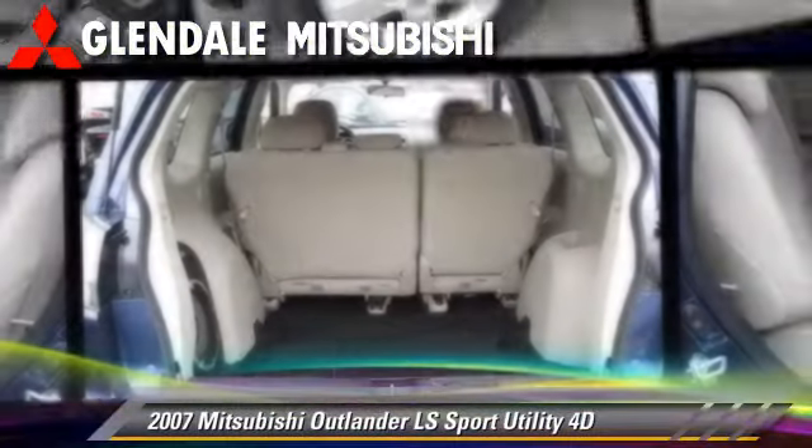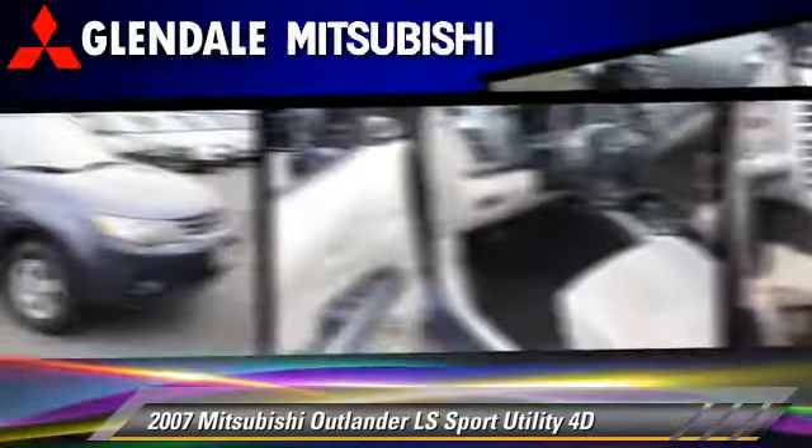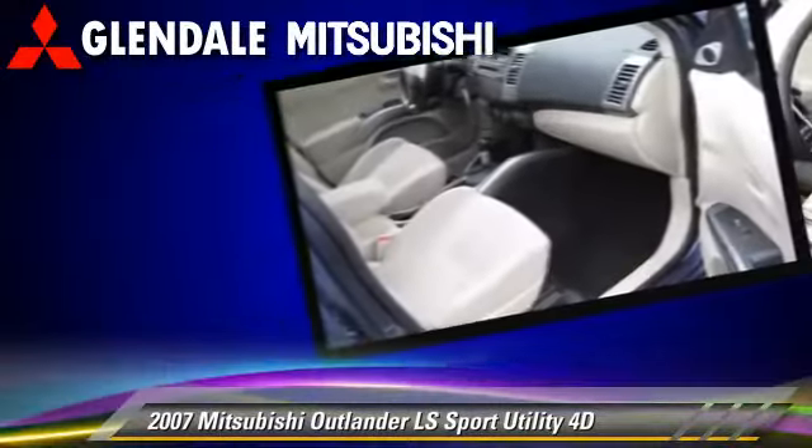The 2007 Mitsubishi Outlander LS, powered by a 3-liter V6 engine, with an automatic transmission. This vehicle has fewer than 55,000 miles on the odometer.